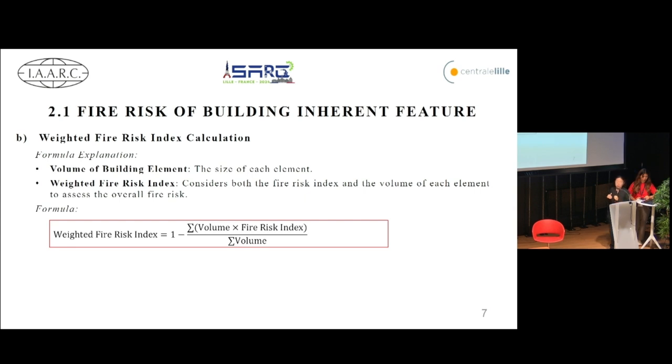Moving on to the weighted fire risk index, this one is about understanding the overall fire risk of a building by considering both the individual fire risk index and the volume of each building element. The formula is: weighted fire risk index equals one minus the sum of each element's volume times its fire risk index, divided by the total.